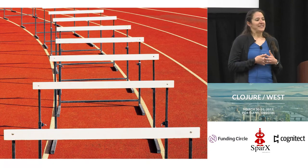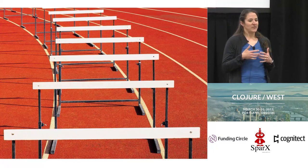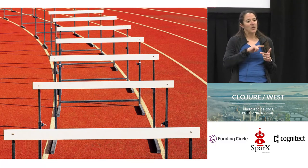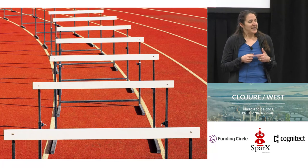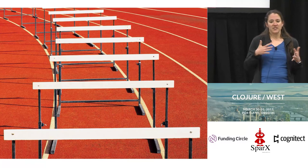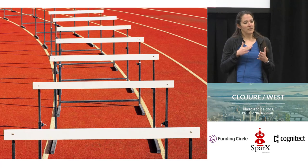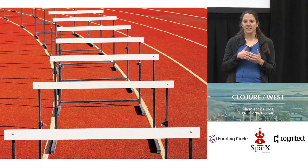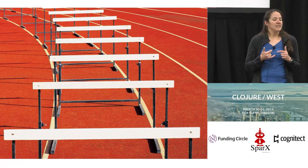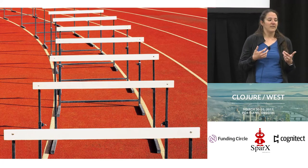Not everything is always super rosy. The hurdles I'm going to present are not immovable obstacles so much as things we need to figure out how to navigate with care — like track athletes clearing hurdles with training and thoughtfulness and skill.